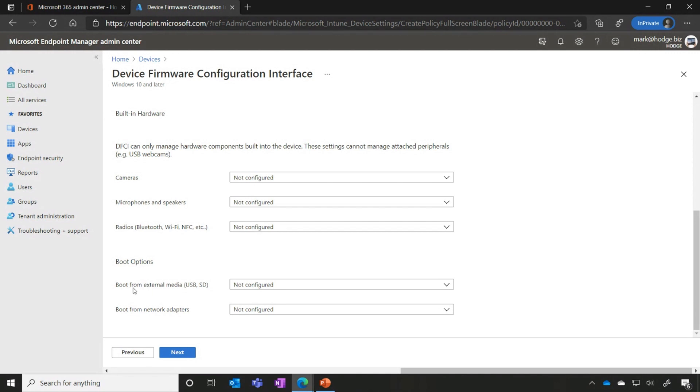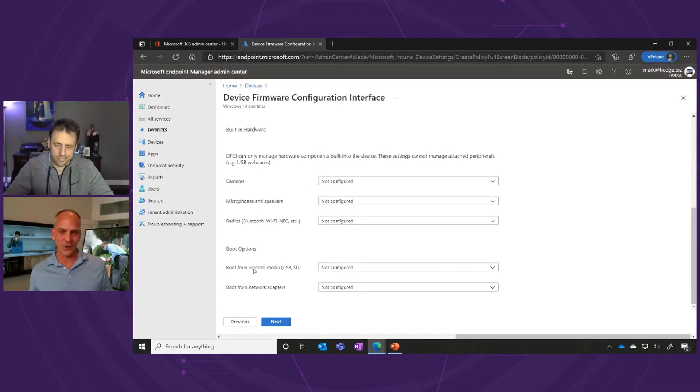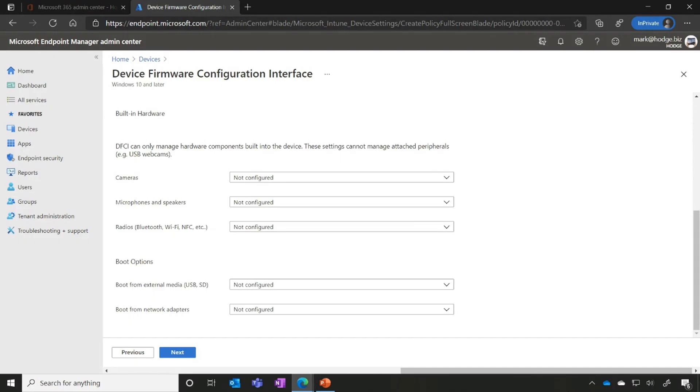With boot options, we have an interesting aspect about boot from external media. In a school district scenario where students keep the device all summer, a student may try to reimage the device with Linux or some other operating system — and you can lock that down too. From a corporate perspective, combining Autopilot with this DFCI lockdown means if somebody steals your laptop, they can't image it. It is locked to the tenant, and it is basically a doorstop. There are a lot of security aspects all rolled in when you combine Autopilot with DFCI.